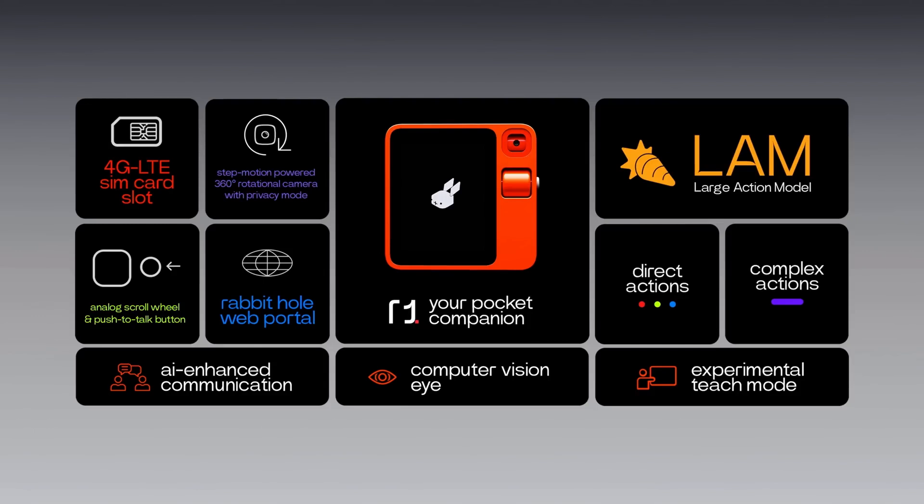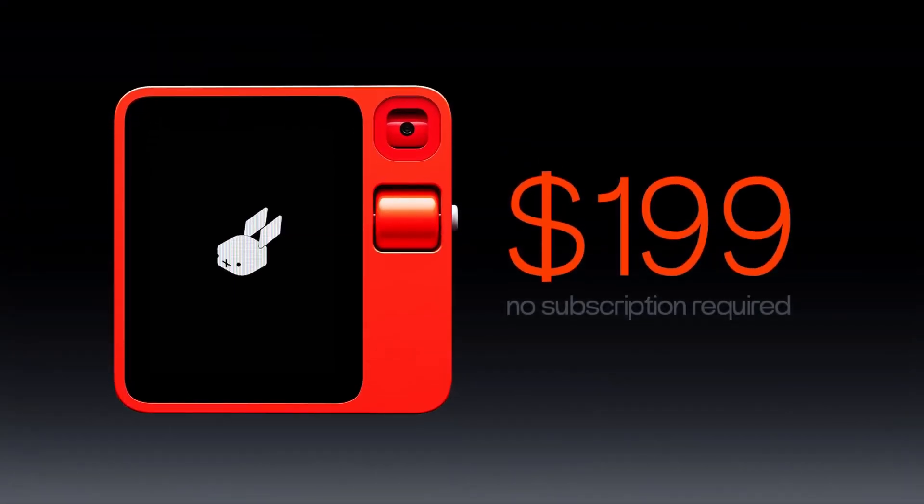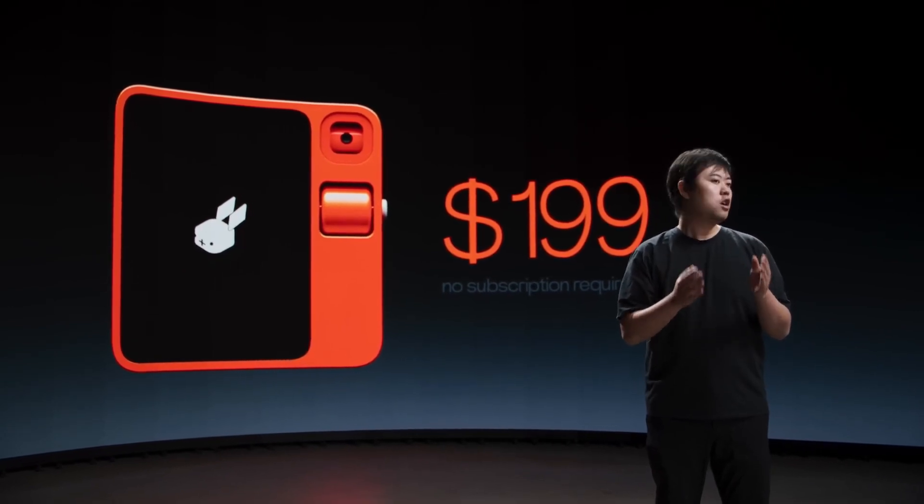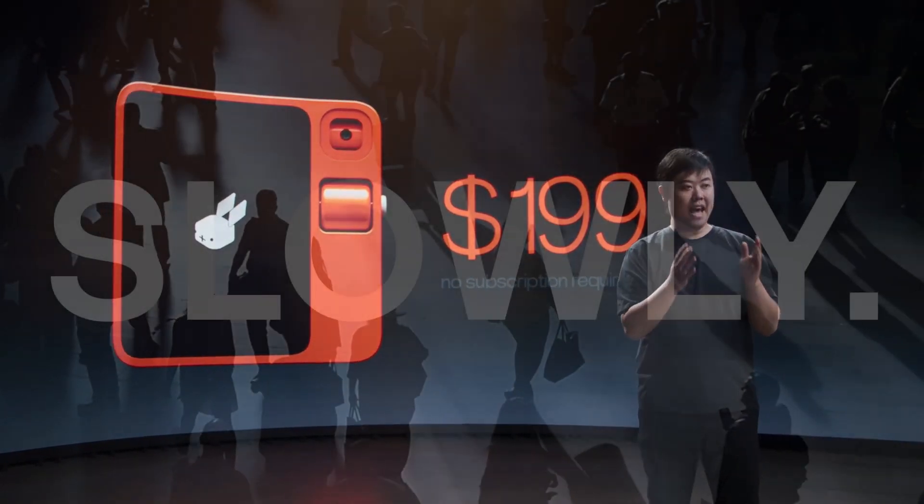this device wraps all these features in a sleek package for $199. Get ready to experience the future of personal tech with the Rabbit R1, where power meets style and innovation.